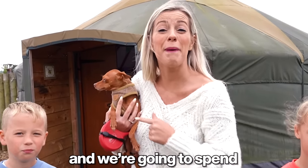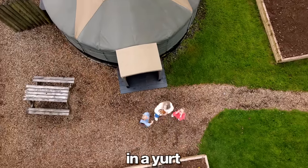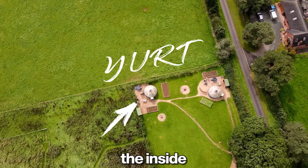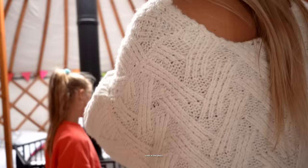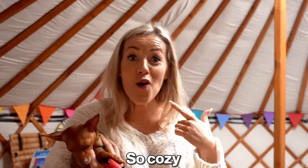Today we are in Cumbria and we're gonna spend 24 hours in a yacht! First let's check out the inside. Welcome! Look at this place — so cozy.